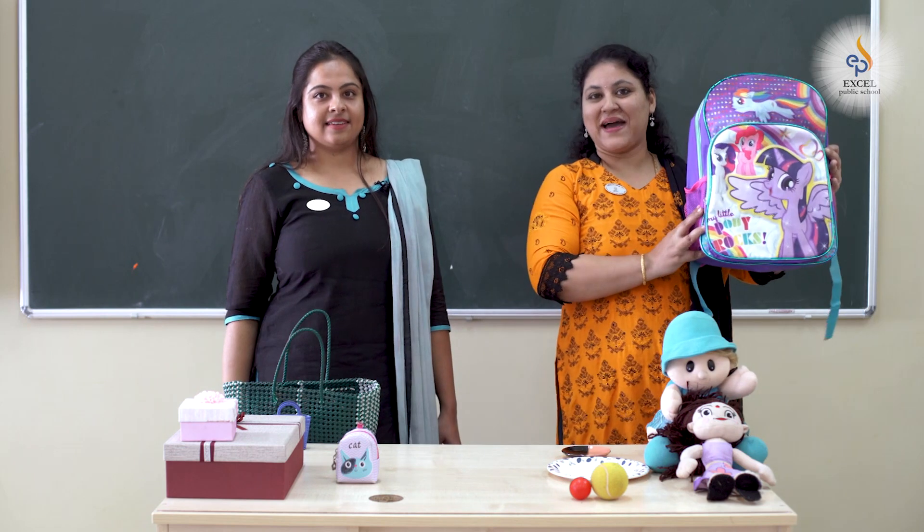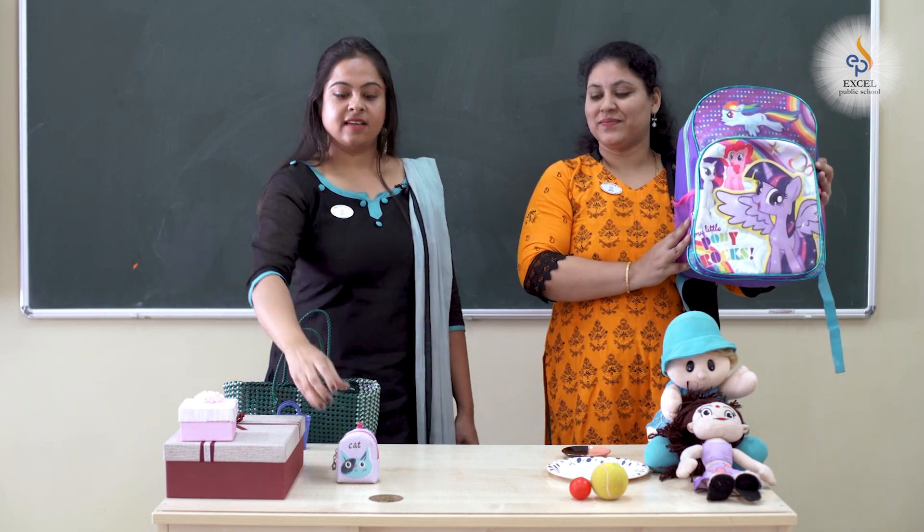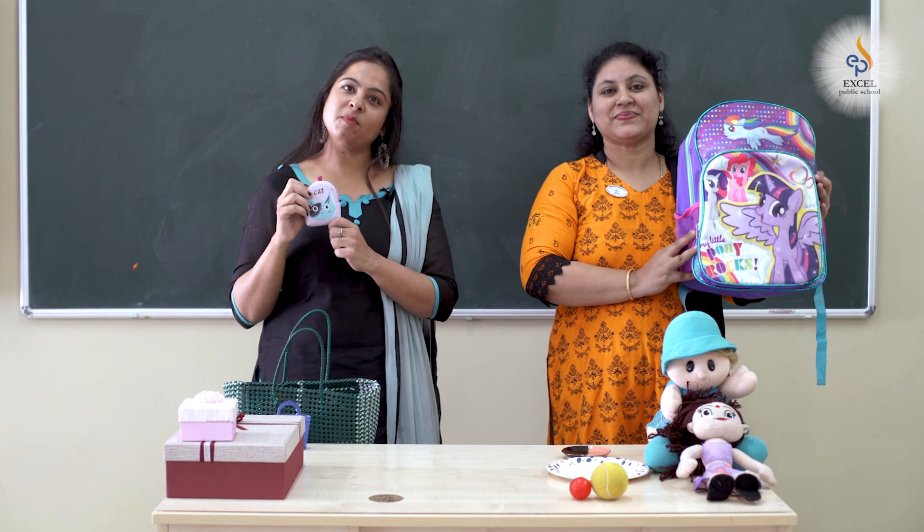This is my bag, it is big. And this is mine, it is small.